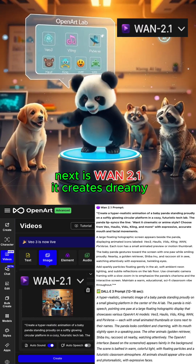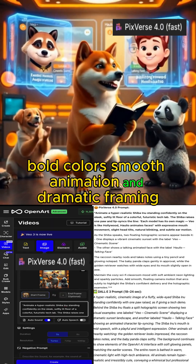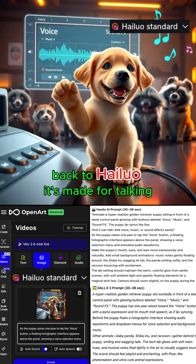Next is WAN. It creates dreamy surreal scenes full of atmosphere and style. Now look at Pixverse 4.0: bold colors, smooth animation, and dramatic framing. Then Pixverse 4.5 — even sharper visuals and improved motion dynamics.